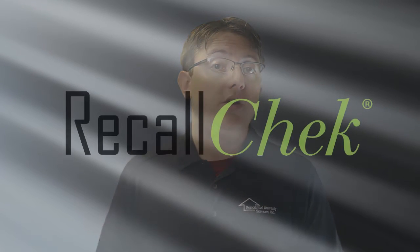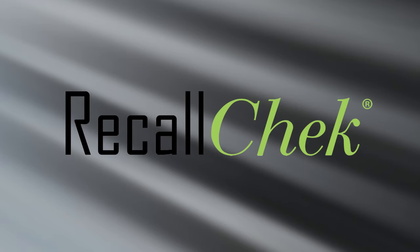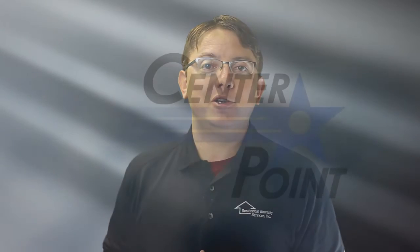Between our quality, industry-leading coverage, and our exclusive Recall Check Lifetime Recall Protection, you're getting the best inspection in the marketplace. Thanks again for using CenterPoint, and don't forget to tell your agent about your experience.